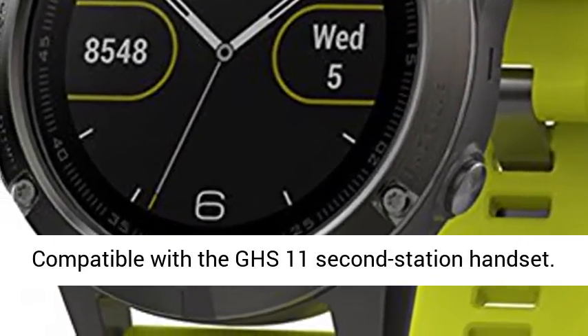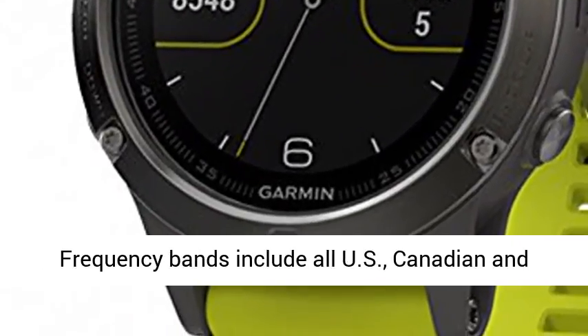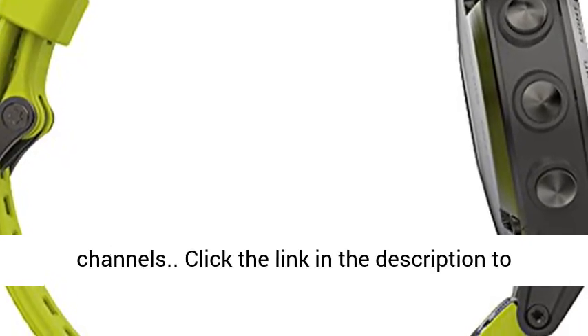25W transmit power with built-in GPS. Compatible with the GHS 11 second station handset. Frequency bands include all U.S., Canadian and international marine channels plus 10 NOAA weather channels.